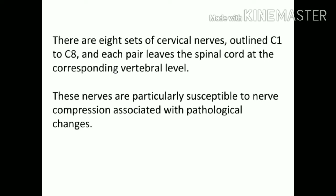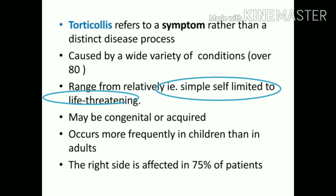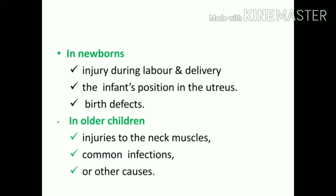Based on every cervical level there are eight cervical nerves, and if these muscles are severely affected it could affect the nerve and be potentially deadly. What we have to understand is that torticollis is a symptom — it's not a disease. Certain diseases lead to this particular symptom, ranging from simple muscle contraction in the SCM to life-threatening conditions like a tumor. It is more common in children born with a congenital condition and affects 75% of patients on the right side.